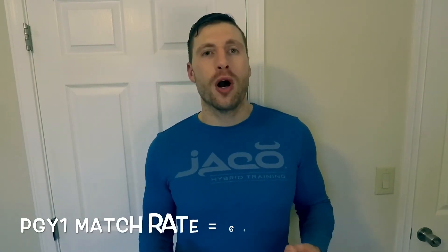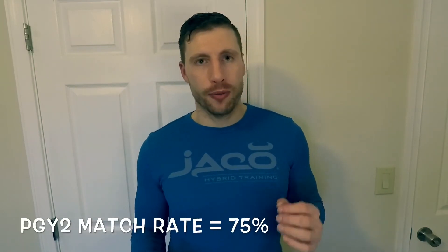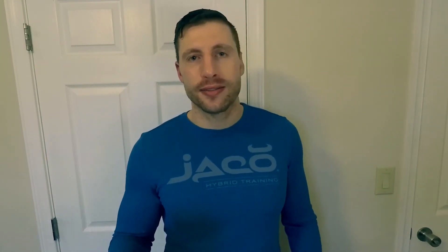The total participants who were unmatched for PGY1 programs were 1,556, and total participants unmatched for PGY2 programs were 220. The overall match rate for PGY1 programs was 68%, and the overall match rate for PGY2 programs was 75%.